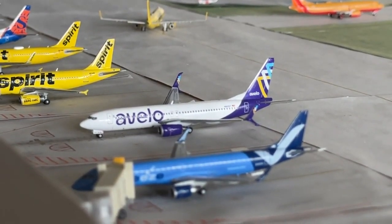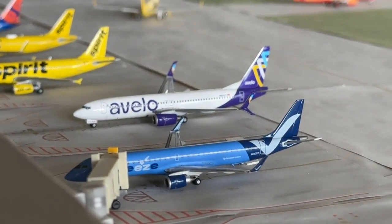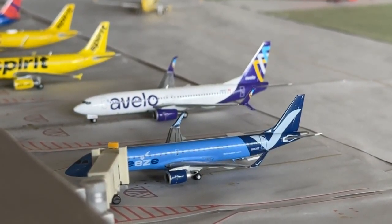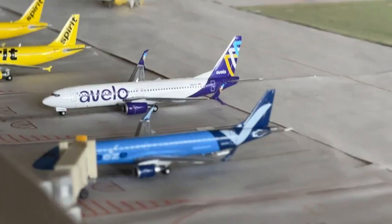We have a Breeze Airways — sorry — EmberAir ERJ-195 coming in from Charleston and heading over to Tampa. And Velo 737-800 coming in on a new route from Raleigh-Durham — non-stop service on a turnaround.